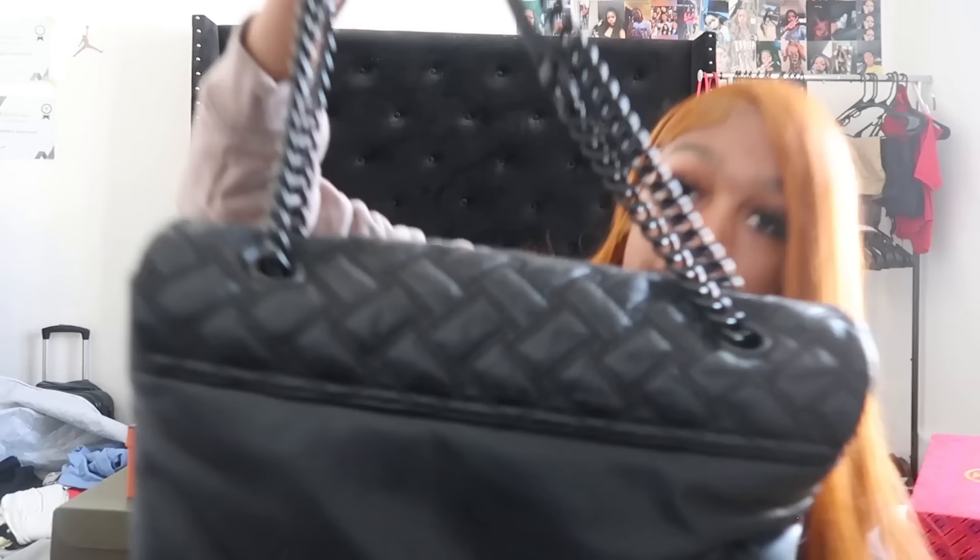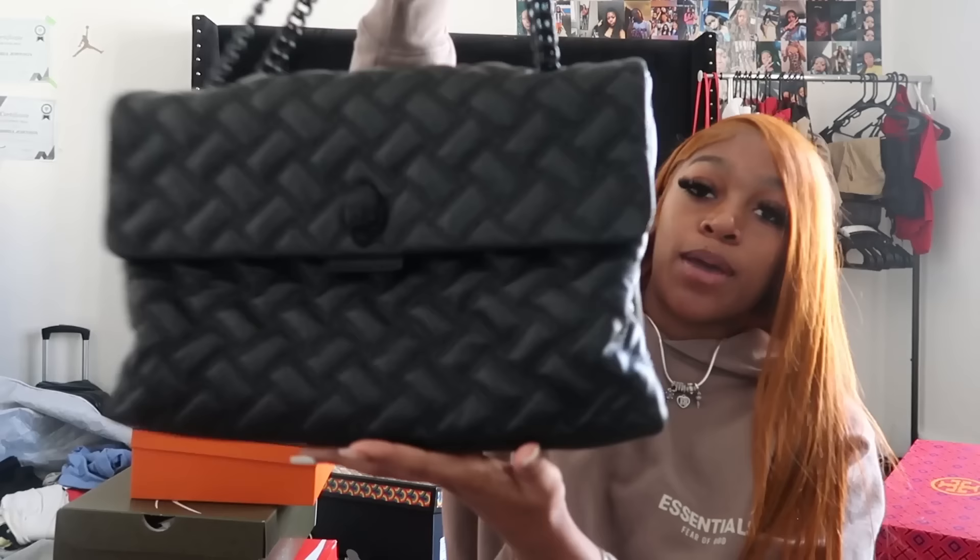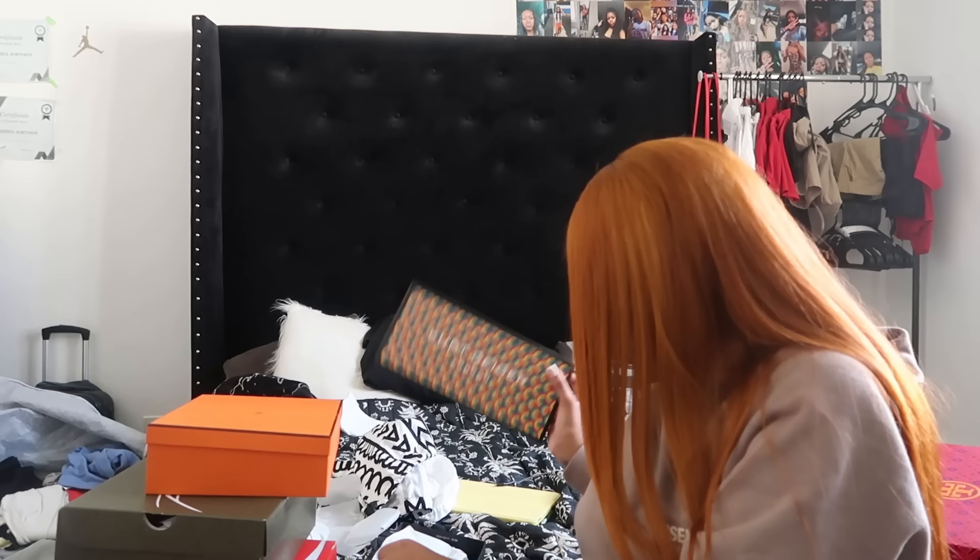For shoes, the first pair of slides I'm gonna start with is my Birkenstock slides — and these match the bag that I have. Let me show you: boom, boom, boom — like what, what! Yeah, I have not worn these yet, I haven't worn any of my shoes yet. Those are my first pair of shoes — slides.